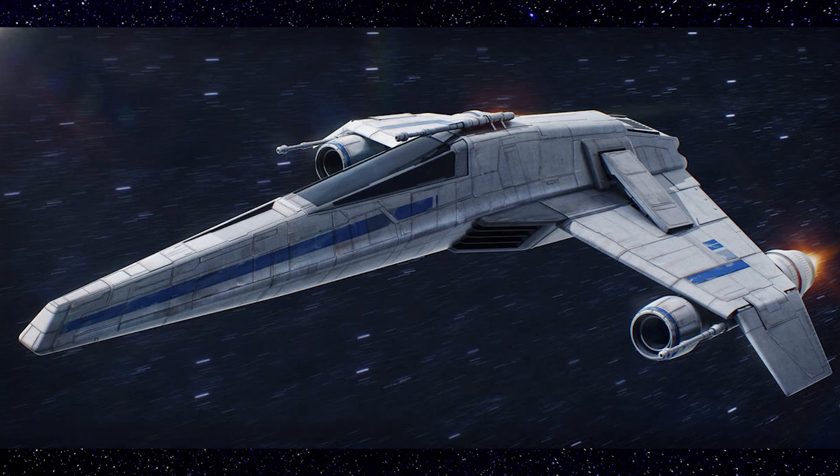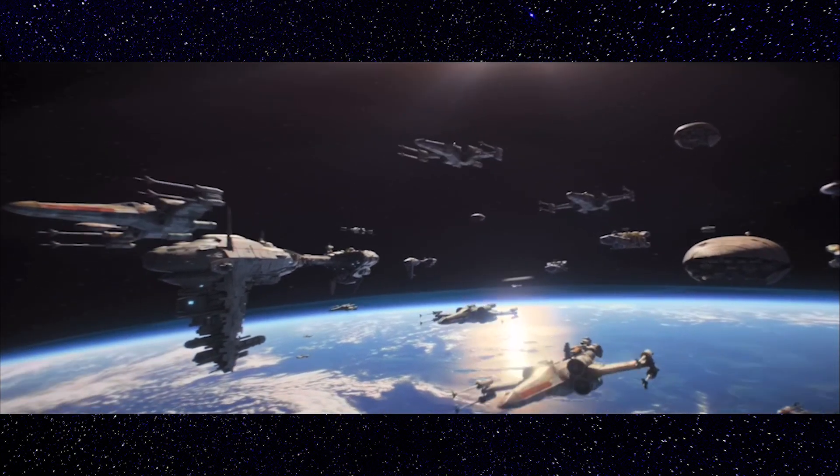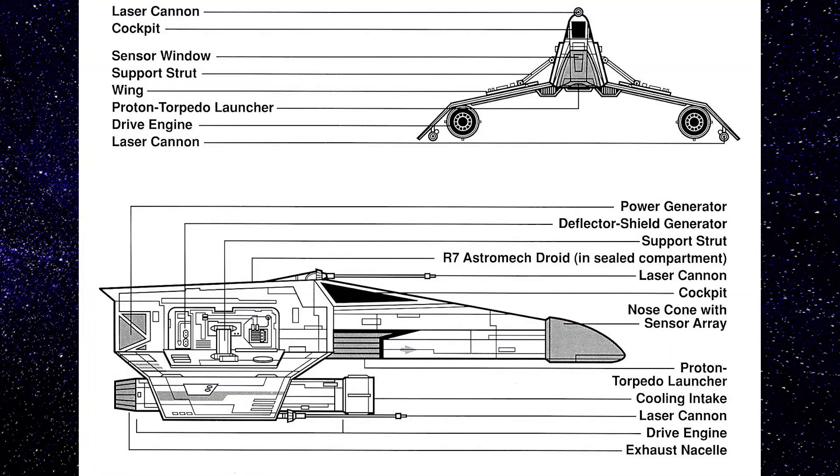Its hull featured heavy plating and advanced deflector shields to increase its overall defenses. The space frame of the E-Wing was surrounded by two aerodynamic foils, which provided greater stability and improved the weapon system's abilities.